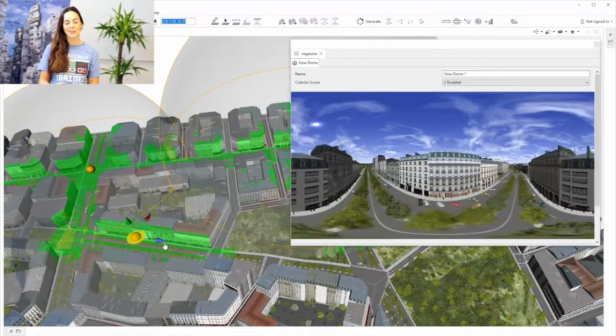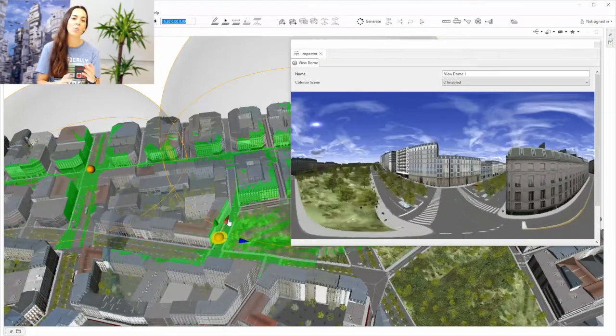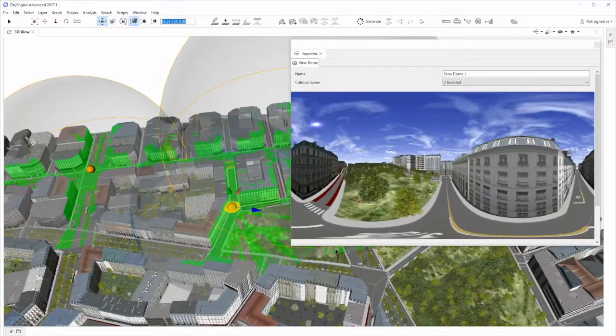In the preview window in the inspector, you can see the street view, which as you move the ViewDome essentially walks you through the streets to assess the visibility. The ViewDome is a great visual tool to help you make the most of your urban planning projects.